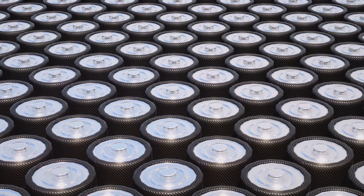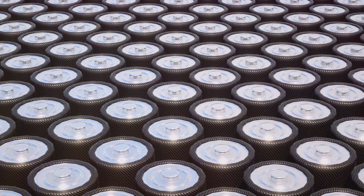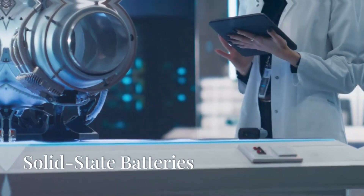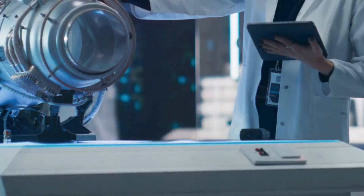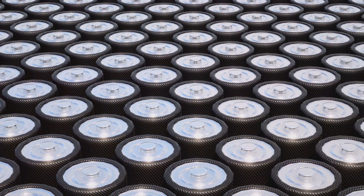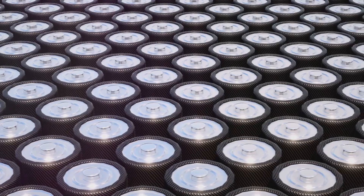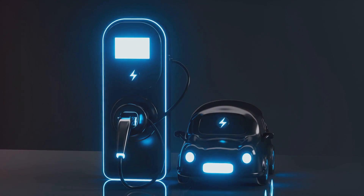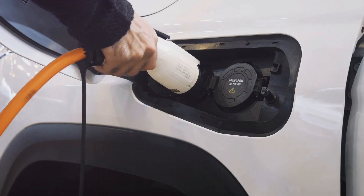So what's next for battery technology? Researchers around the globe are working on breakthroughs that promise to make batteries safer, more efficient, and more sustainable. One of the most promising areas is the development of solid-state batteries, which replace the liquid electrolyte with a solid material, increasing energy density and reducing the risk of fires. Solid-state batteries could enable electric cars to travel much further on a single charge, while also making batteries safer and faster to charge.